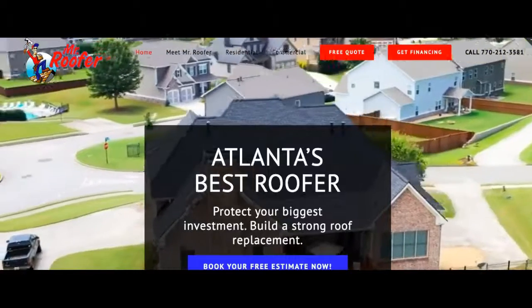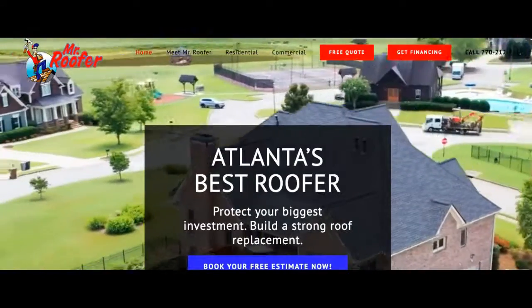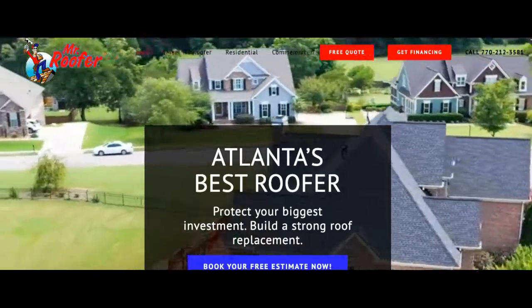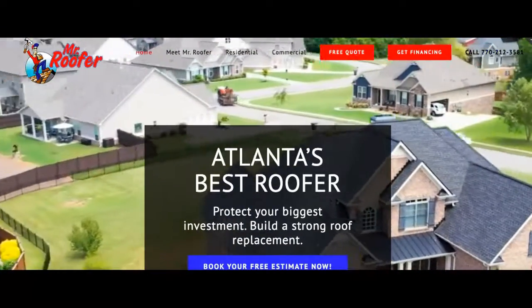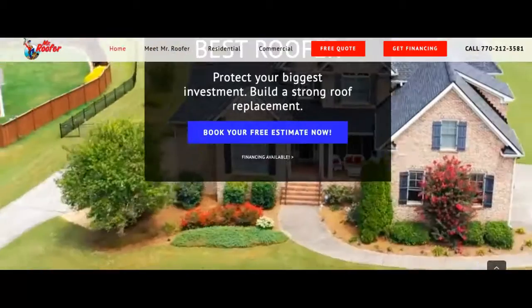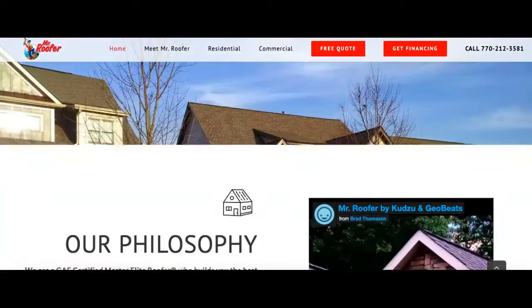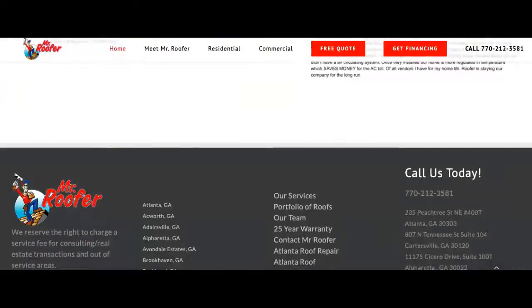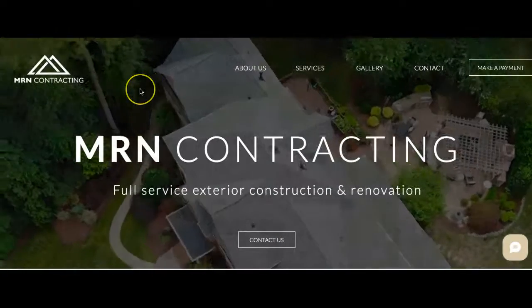I'm also going to hop over to Mr. Roofer here — they're one of the top results in Atlanta. If you want to climb to the top of the rankings, why not look at a company that's already doing it and see what they're doing, get some tips from them? If we look at their page, we'll find right away they don't have 1,500 words of content either — in fact, they probably have under 400 words. Now, that alone is not going to make them fall down the rankings. However, you want to beat them in all three topics we talked about today, so content would be a pretty easy win.